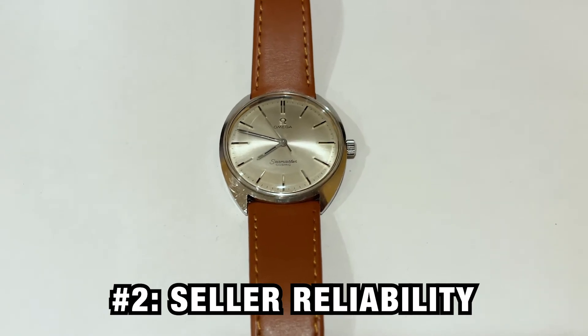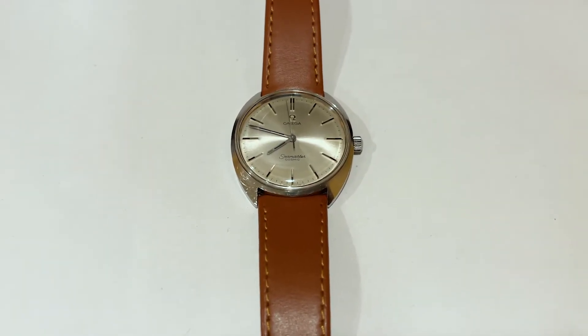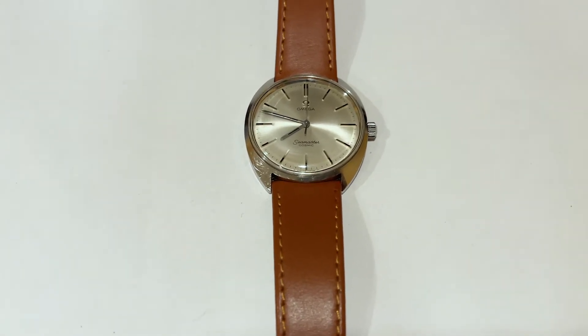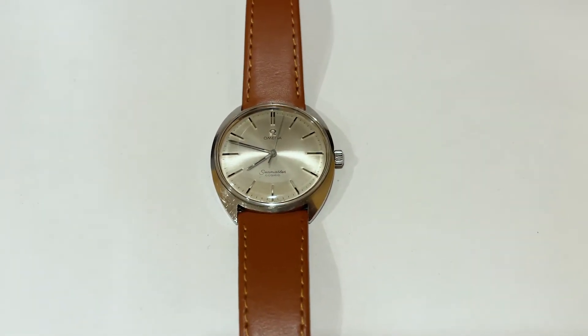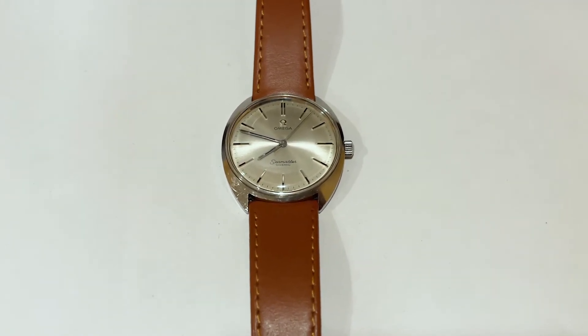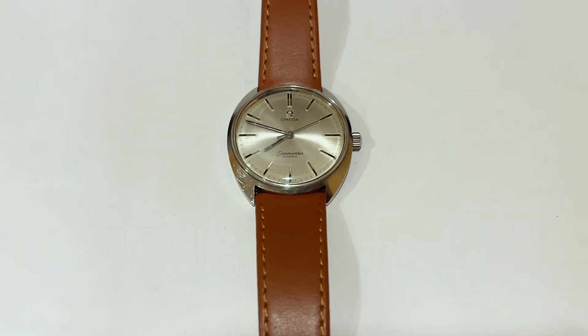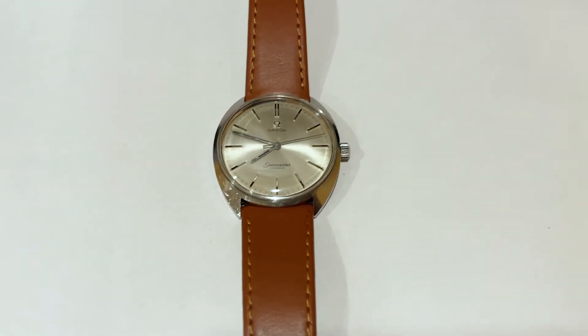The second con is seller reliability. If you're buying a really high-end vintage Rolex or something, you don't need to worry about this because you're probably buying from some kind of auction house or really reputable broker. But for a cheaper watch like this, there are all kinds of different online marketplaces, and just as with any other product, you really have to be careful and do your due diligence before you buy.